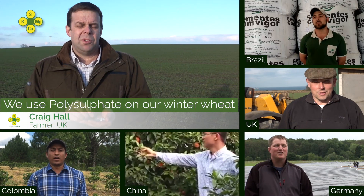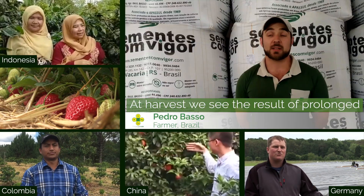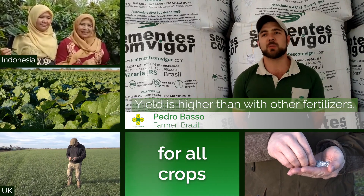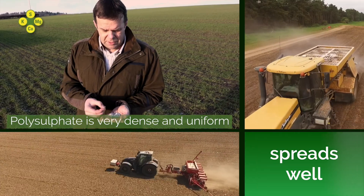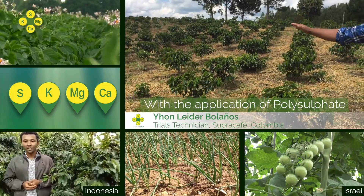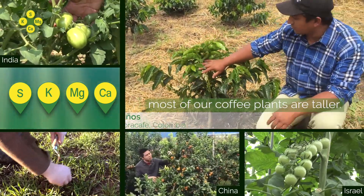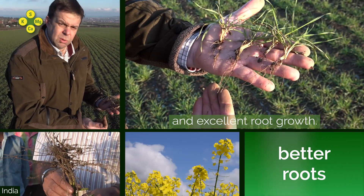We use polysulphate in our winter wheat and our winter oilseed rape. With this slow release, we notice the balance at the end — we're producing a little more. Polysulphate is a very dense uniform product spreading up to 36 metres. The application with polysulphate means most of our plants are healthy, and here you can see a healthier plant and excellent root growth.